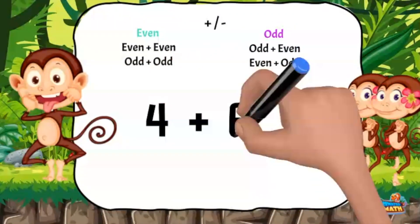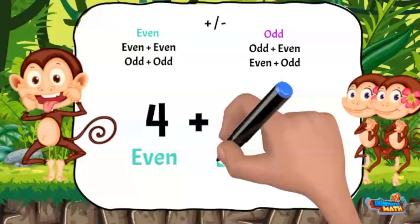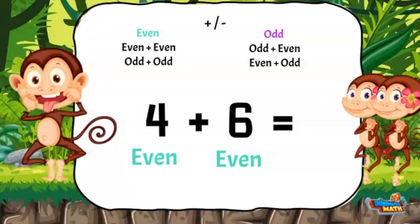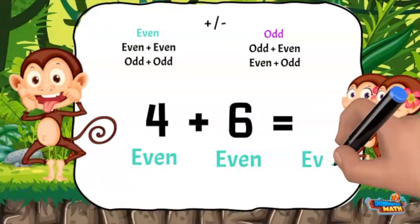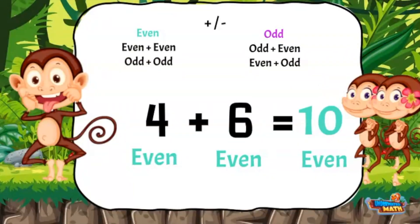Here are some examples. 4 plus 6 — what do you think, Eve and Gwen? Will the sum be odd or even? 4 is an even number and 6 is an even number. If we follow the special rules, the sum should be even. Let's see if it works. 4 plus 6 equals 10. 10 is an even number. Bada bing, bada boom!